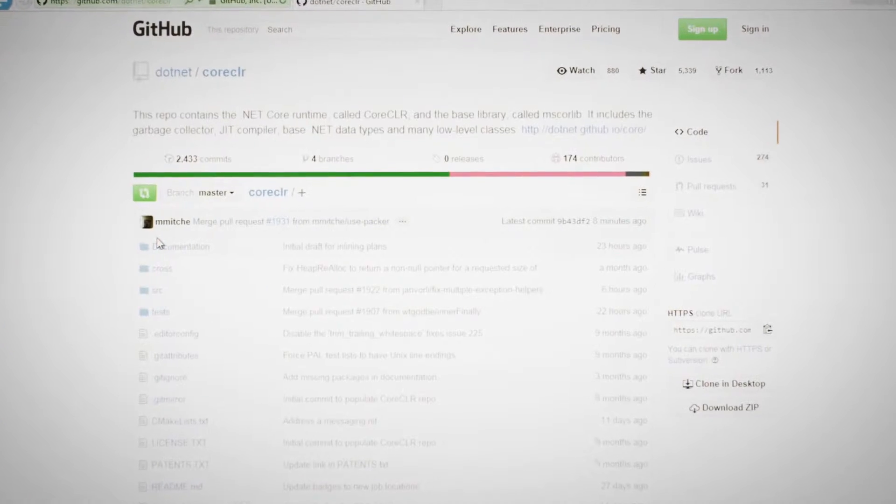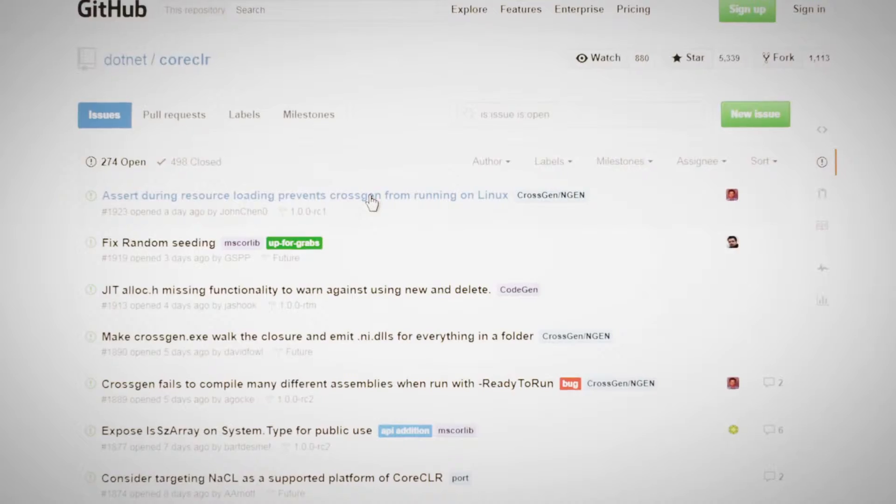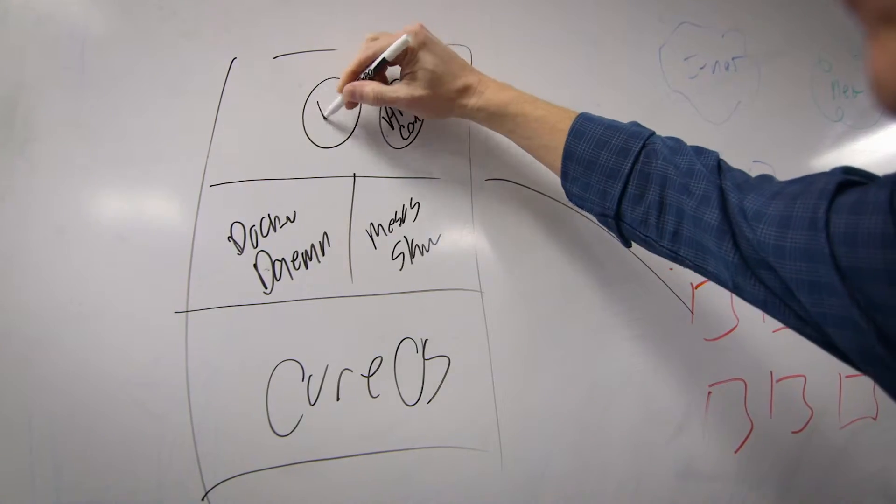Now that .NET Core is open source, our developers are going to contribute and help, and feel excited that they are helping others. We're now being viewed as a much more nimble, quicker company, able to deliver the solutions that people demand.